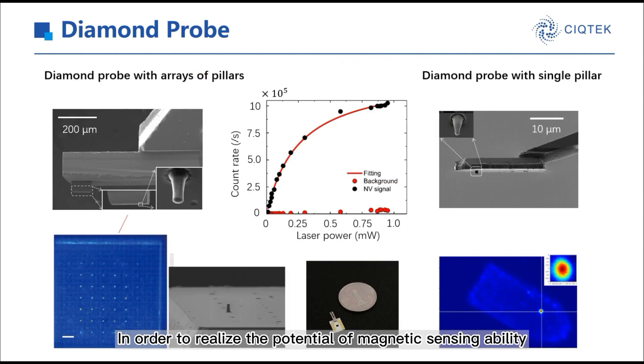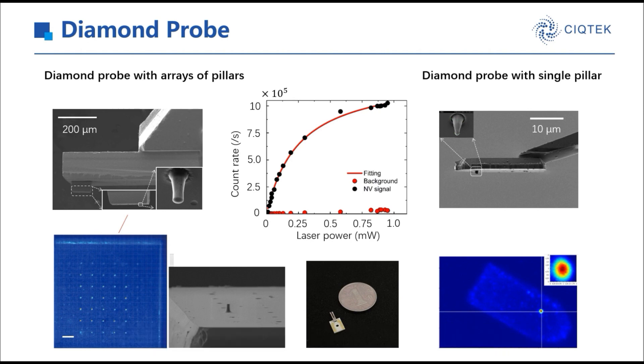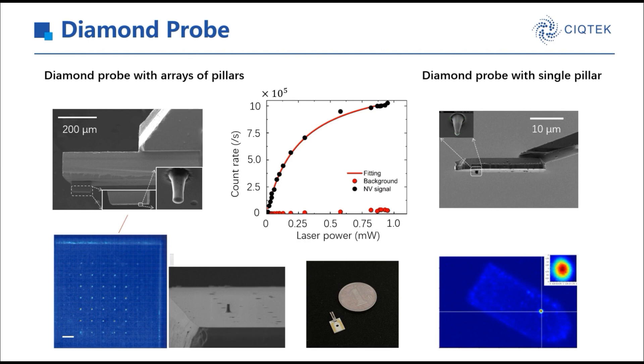In order to realize the potential of magnetic sensing ability, we mill the diamond into pillars with a single NV center in it, and then glue it to a tuning fork. The diamond probe is very delicate, and it is the core of the QDEFM. It determines the sensitivity and influences the spatial resolution of the magnetic field. Our company can offer two types of diamond probe: one is a diamond probe with arrays of pillars, and the other is with a single pillar. We can choose and use the probe flexibly according to the properties of the sample.